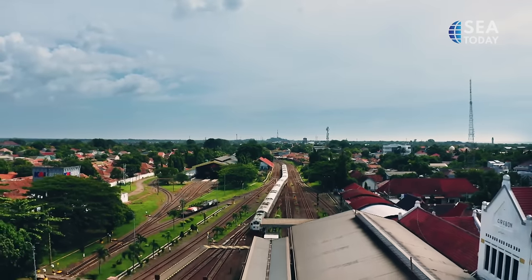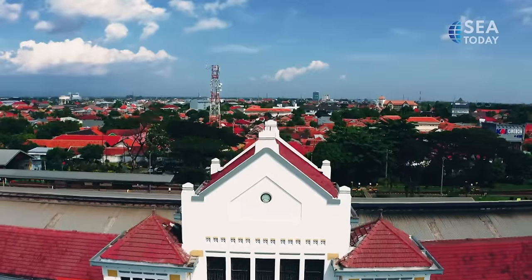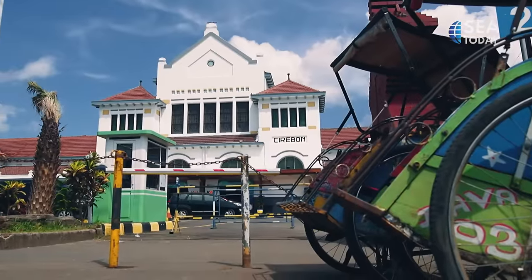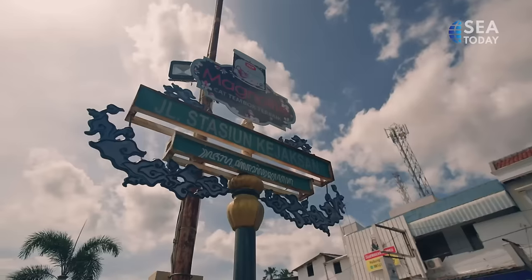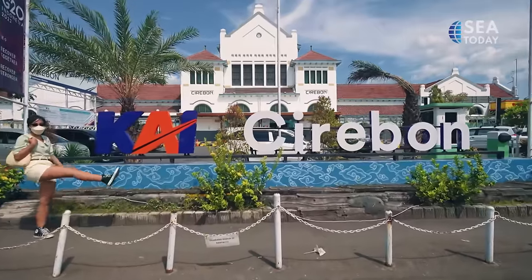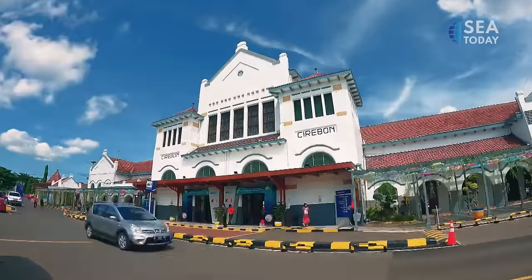You probably wonder why you should go to Cirebon. Cirebon may sit in the West Java province; however, unlike any other city in West Java, this coastal city is located about 40 km west of the provincial border of Central Java. Straddling the borders between West and Central Java, Cirebon's history has been influenced by both Sundanese and Javanese cultures, as well as Arabic and Chinese.